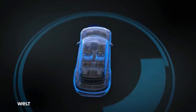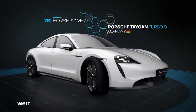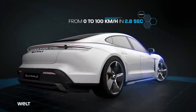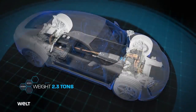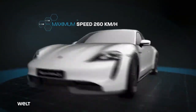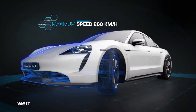The top version of the Taycan, the Turbo S, offers a whopping 761 horsepower on the road. From a standing start, it catapults to 100 kilometers per hour in 2.8 seconds, with a curb weight of 2.3 tons. The electric sports car is powered by a rechargeable battery with an 800-volt on-board electrical system. The vehicle is automatically governed to 260 kilometers per hour.